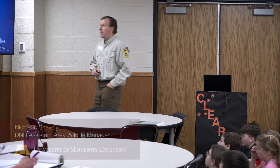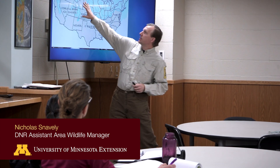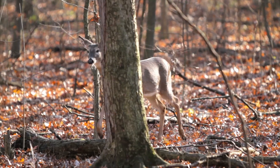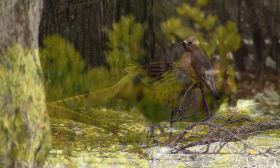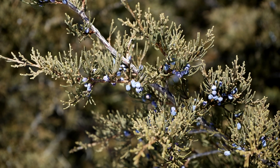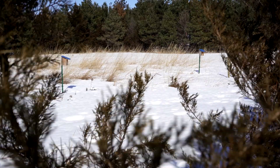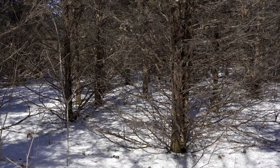Area Wildlife Manager Nicholas Snavely is with the Minnesota Department of Natural Resources. Not only does red cedar provide thermal cover for wildlife, but it also provides food for birds like cedar waxwings that will come through and eat the berries and eventually potentially spread them — and that's why we need to manage habitat with red cedar so that they don't become too prolific in areas we might not want them.